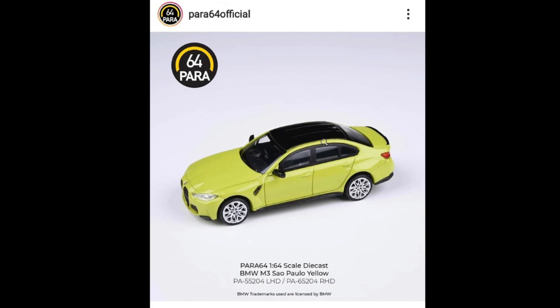Para 64 — if you are not familiar with them, they do make tons of awesome cars, although their catalog is not yet as plentiful as other well-known and more established brands out there. But they do have tons of pretty good looking cars. First up, we got this BMW M3, and they call this colorway Sao Paulo Yellow.